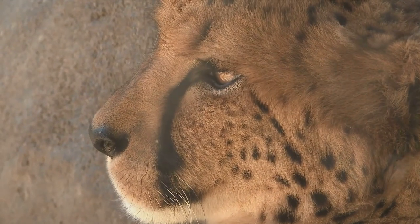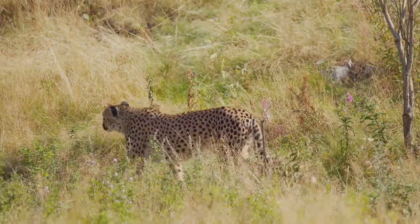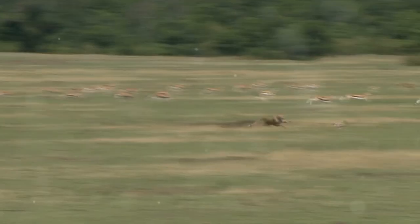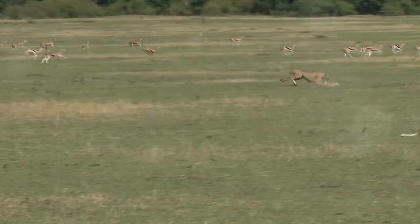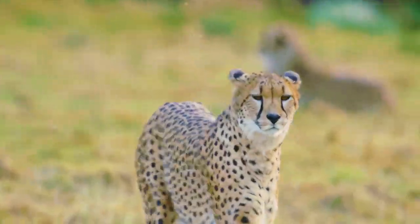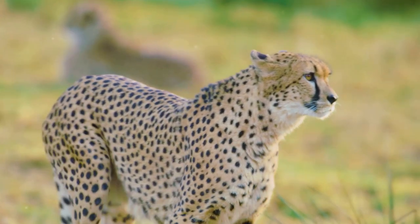We'll explore the different types of cheetahs, their awesome physical features, their sneaky camouflage, and their incredible evolution. We'll also dive into where they live, what they eat, how long they live, their breeding habits, social behaviors, and who they have to watch out for in the wild. Buckle up — we're about to speed off into the world of cheetahs!